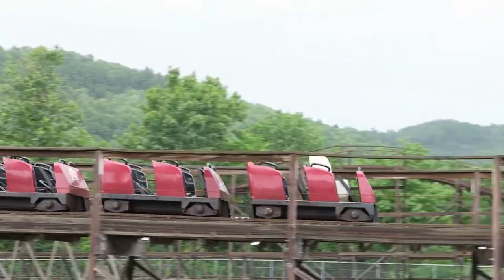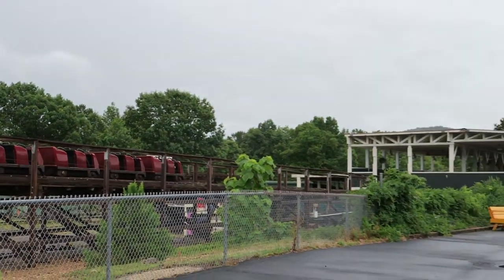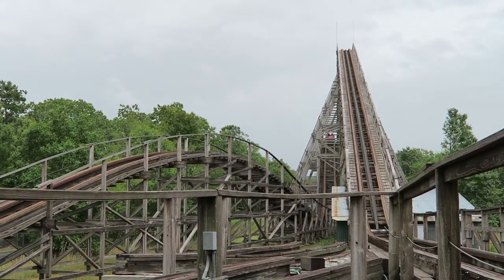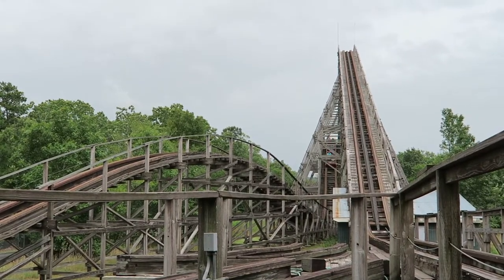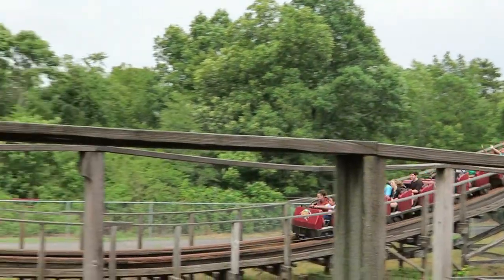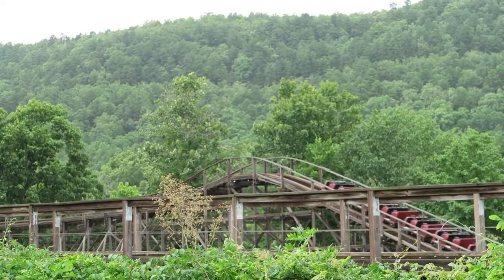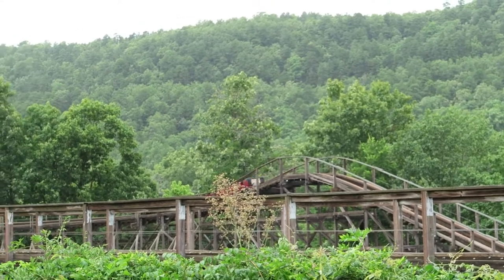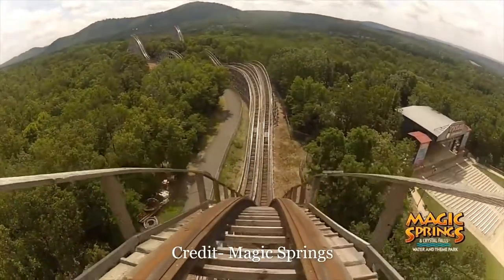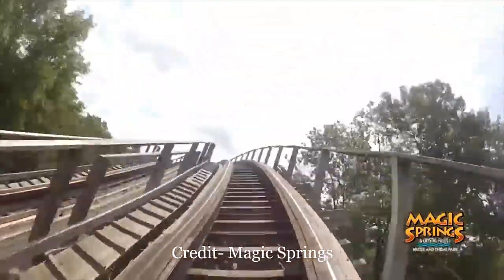People like to hate on the Gerstlauer wooden coaster trains, but in general I don't mind them. I actually like the lap bars more than those found in PTC trains because the Gerstlauer lap bars don't tend to staple me as the ride progresses. The only issue I consistently have with the Gerstlauer trains is that they aren't well padded, which is an issue on a rough wooden roller coaster. But for the most part, Arkansas Twister is not too rough thankfully. The pullout from the first drop and far turnaround are bad in wheel seats, but outside of that the ride isn't overly bumpy.